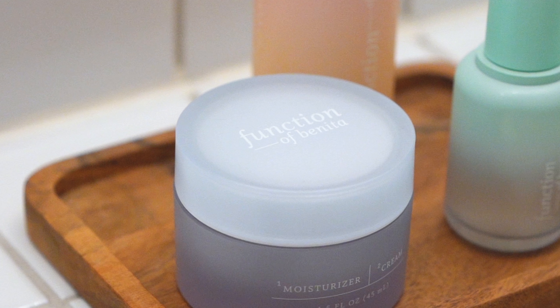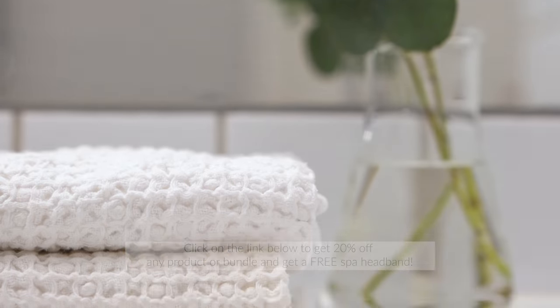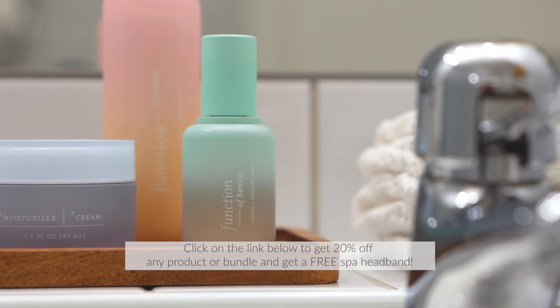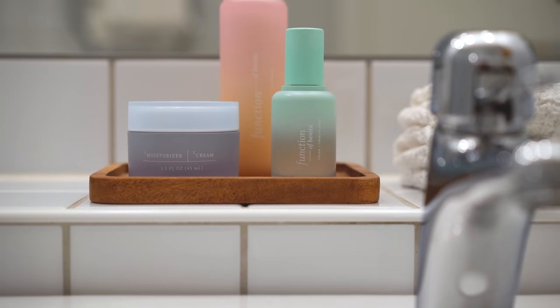Function of Beauty never uses parabens, sulfates, GMOs, or toxins, and the products are 100% vegan and cruelty-free. Get 20% off your custom moisturizer, or get the full bundle and receive a free headband when you click the link below. Thank you, Function of Beauty!